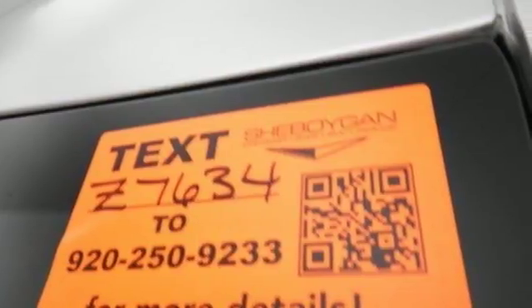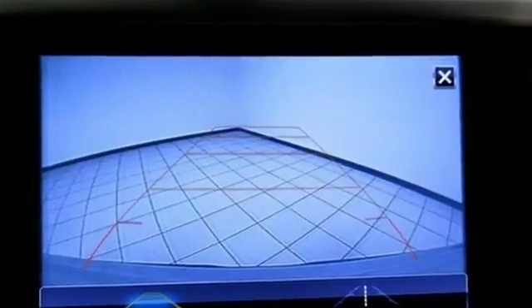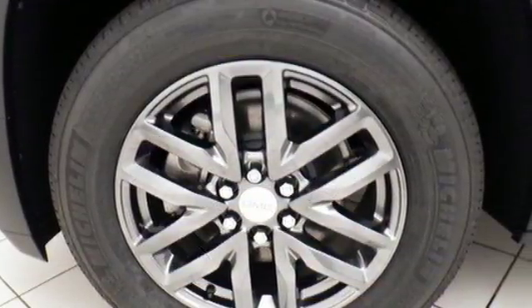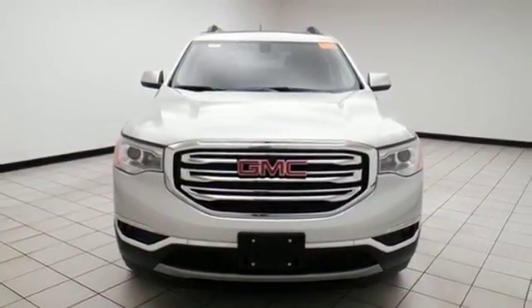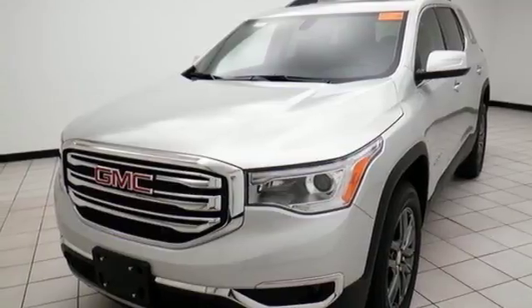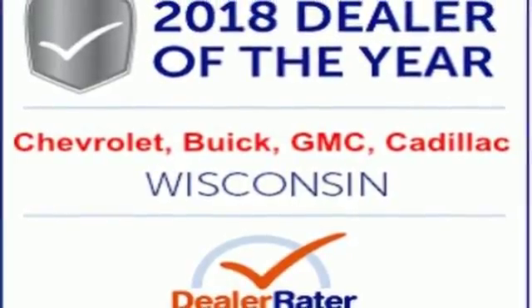V6 engine, front heated leather bucket seats, Bluetooth wireless audio streaming, auto dimming rear view mirror, dual zone climate control, power heated mirrors, IntelliLink voice activation, aluminum wheels, doors and push button start proximity key, and automatic transmission. See it for yourself when you take it for a test drive.